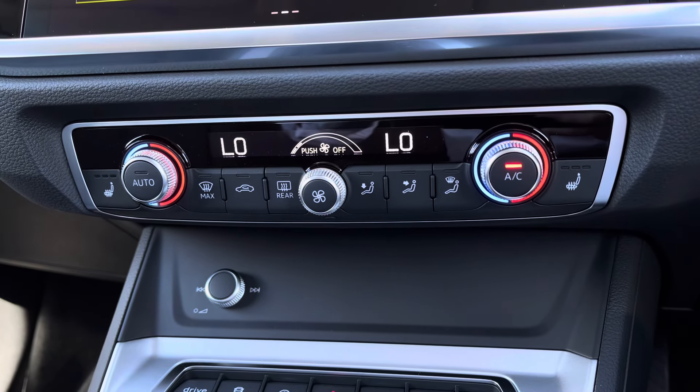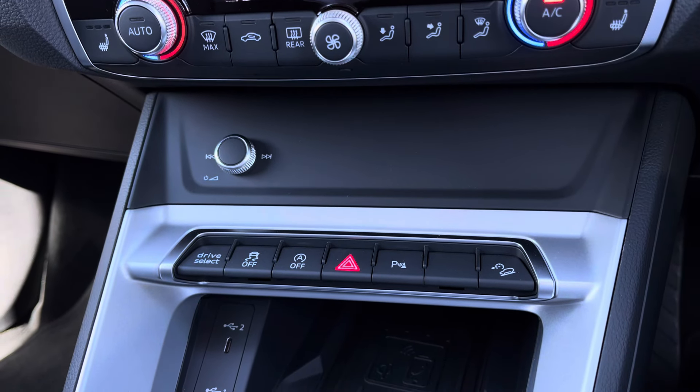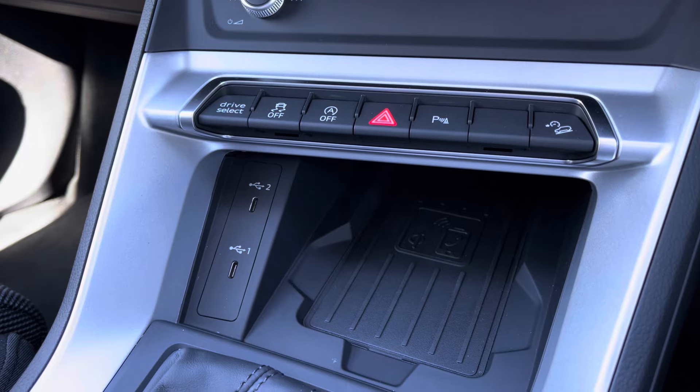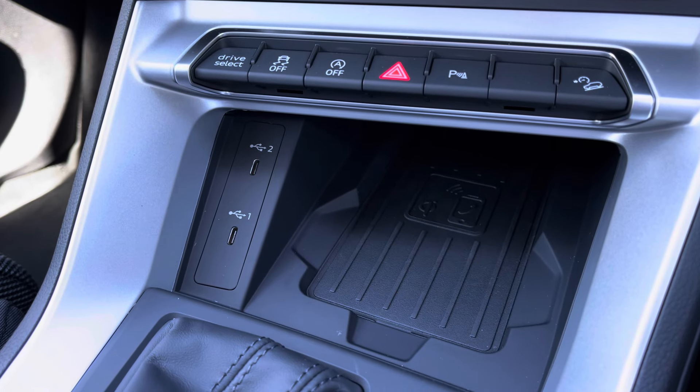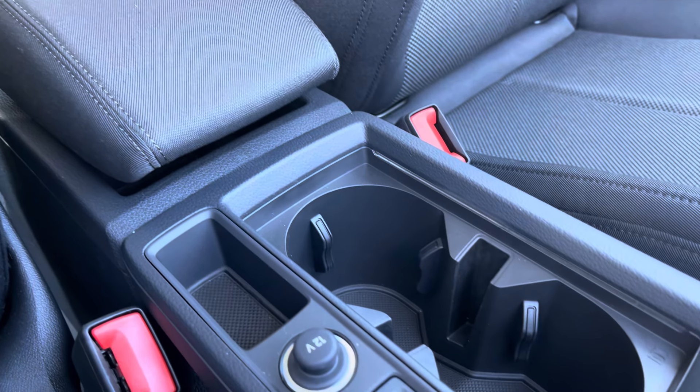Continuing down you've got dual zone climate control for driver and passenger, as well as three stage heated seats for the front seats forming part of the technology pack. Other convenience features include the Drive Select quick toggle, two USB-C ports, the Audi wireless phone box, and a central armrest with drinks holders conveniently located for longer journeys.